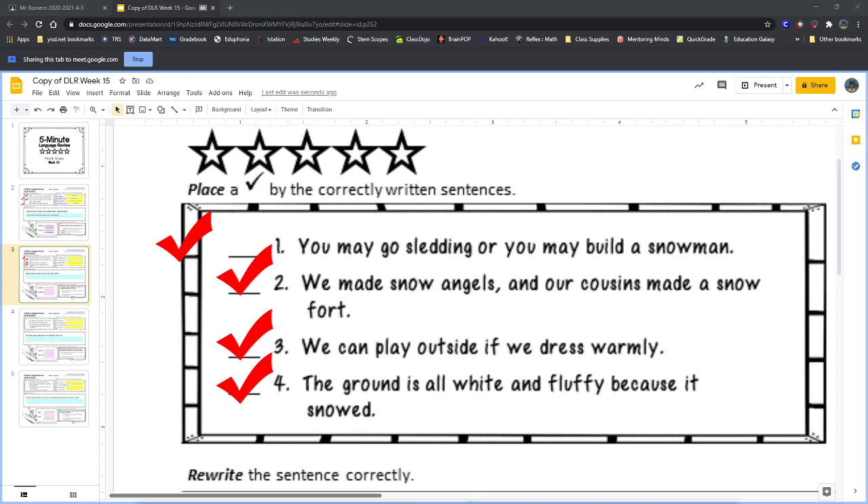They do have a conjunction between 'white' and 'fluffy,' but that's just because they're using two different adjectives to describe the ground — not because they're trying to combine two complete sentences.